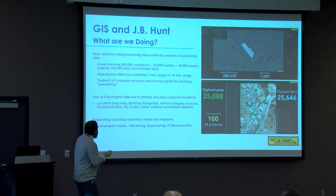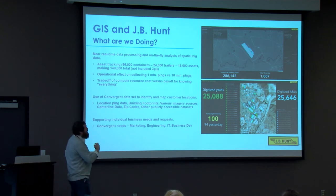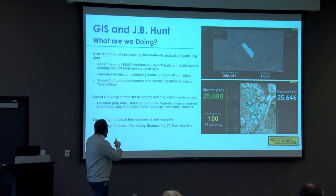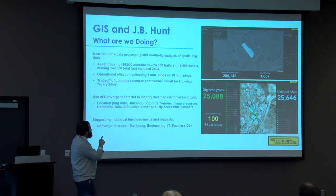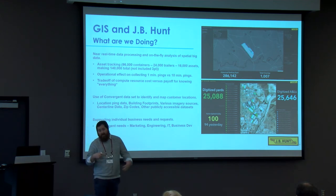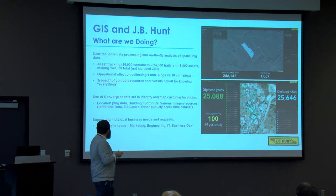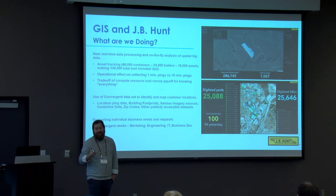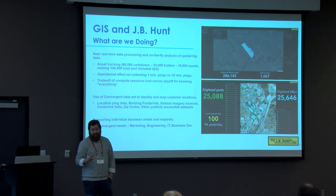One of the biggest things we're working with is the operational effect of collecting one-minute pings versus ten-minute pings. The trade-off is compute resources versus knowing where everything is at a given point in time versus a ten-minute interval where you can space them out. It ends up being a lot of data that has to go somewhere, and you're going to end up paying for something.